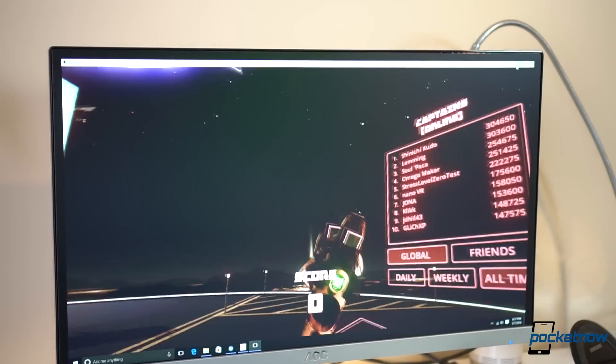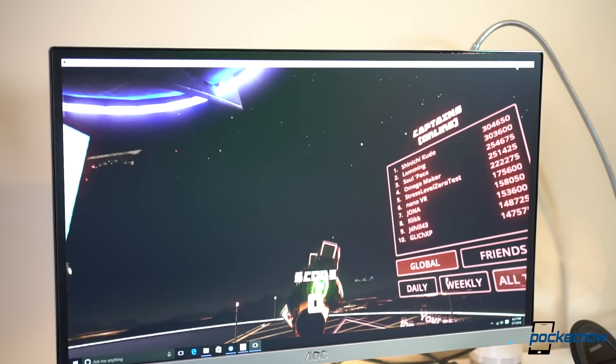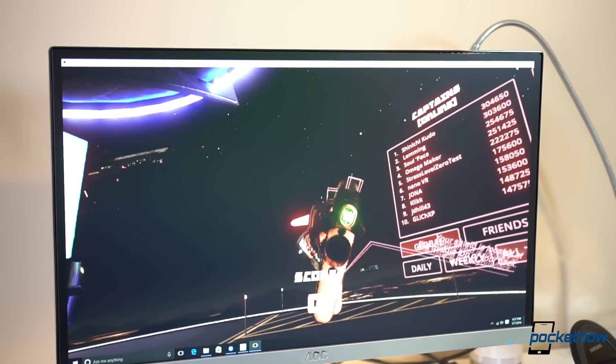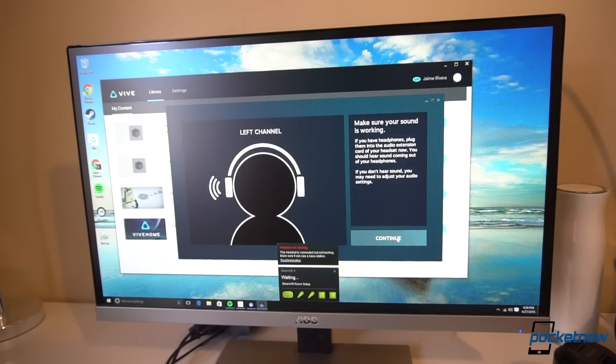You can control what happens with the Vive through the PC's monitor, but you don't really need to. When you press the menu button, you can control your PC from the headset. Your controls become the mouse, allowing you to define audio, gameplay, and if you want the full desktop experience on the Vive, you can do that too.